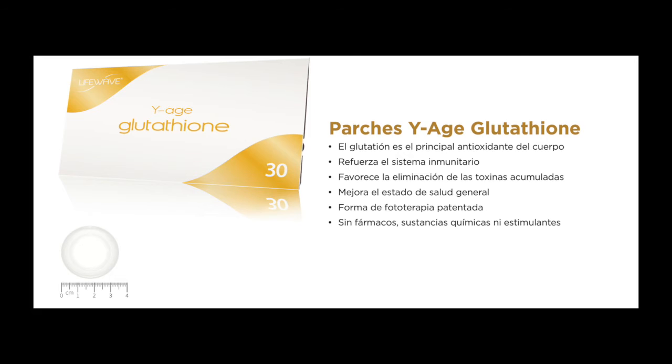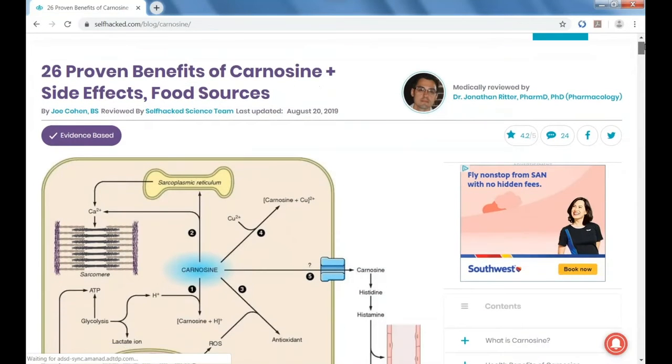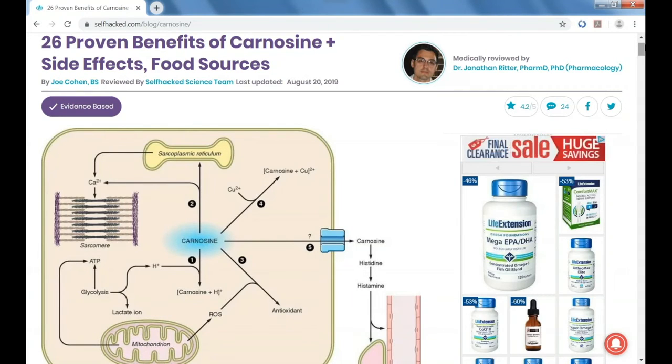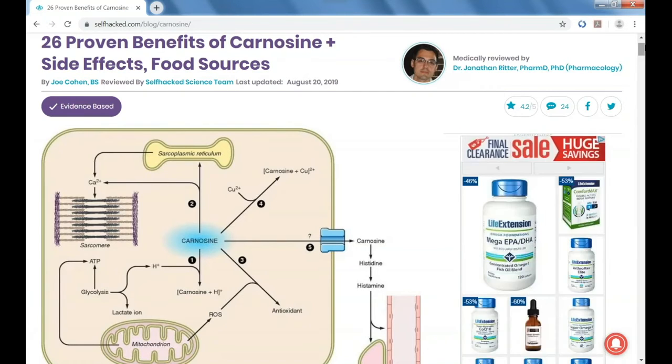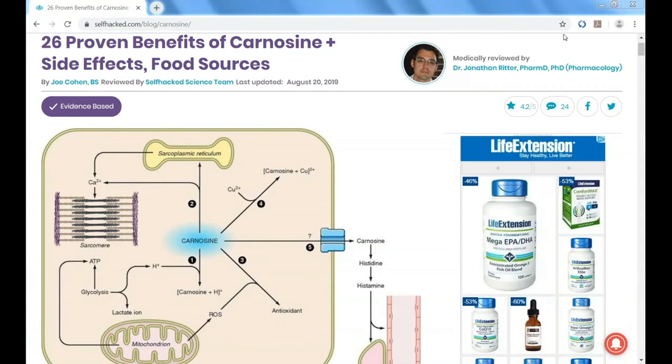Ahora, si sabemos que el glutathione tiene tantos beneficios así, ¿cómo va a poder el carnosín competir con eso? Bueno, no vamos a darle la pérdida al carnosín aún, porque es muy impresionante lo que el carnosín hace también. As a matter of fact, I often say carnosine is the most important nutrient most people are not taking. De hecho, yo siempre digo que el carnosín es uno de los nutrientes más importantes que las personas no están consumiendo. First of all, carnosine is an antioxidant as well. Pero, a diferencia de glutathione, el carnosín es encontrado en los músculos, en el corazón y en el cerebro.